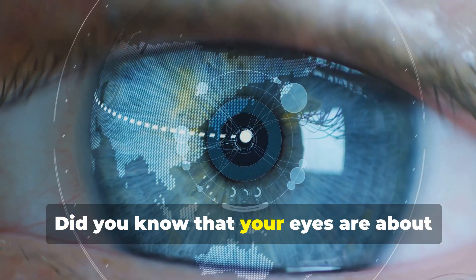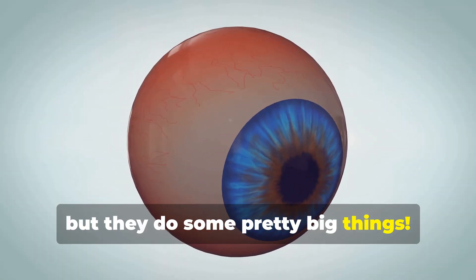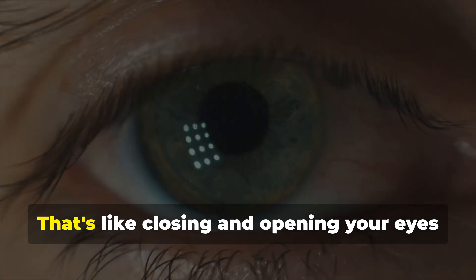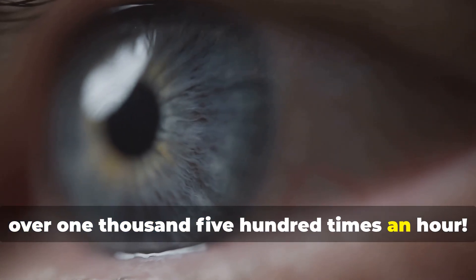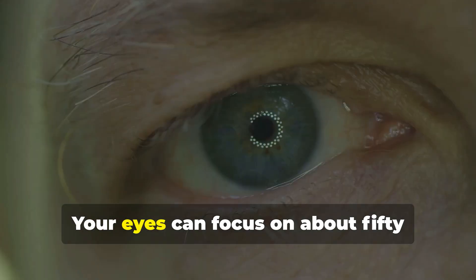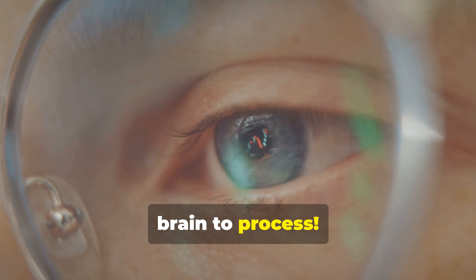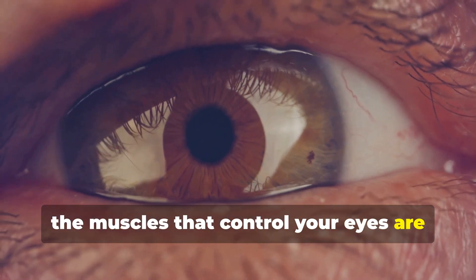Did you know that your eyes are about the size of ping pong balls? They're pretty small but they do some pretty big things! Here are some fun facts about your peepers: you blink about 15 times every minute — that's over 1,500 times an hour! Blinking helps keep your eyes clean and moist. Your eyes can also focus on about 50 different things every second, and the muscles that control your eyes are the busiest muscles in your whole body.